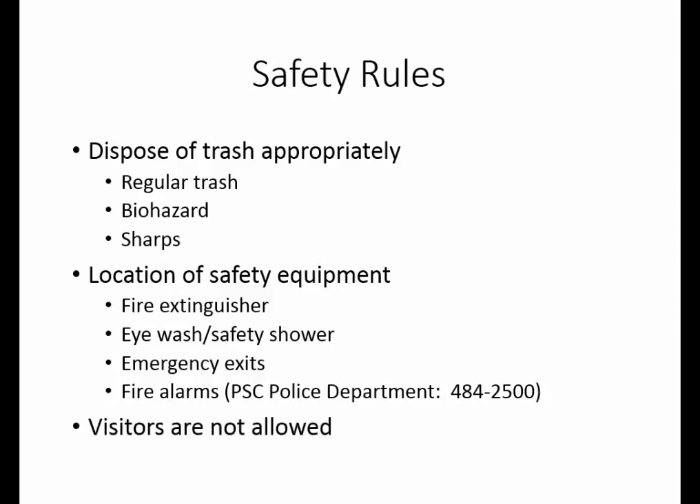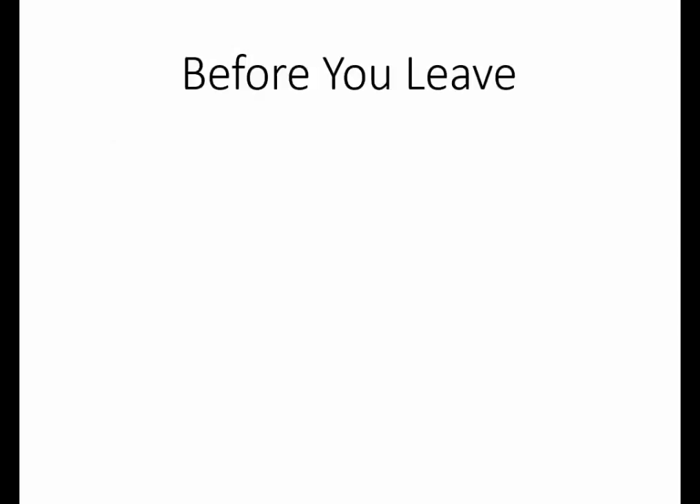While you may see some interesting things and want to share them with people in your family, we cannot allow visitors to the laboratory. For your safety, before you leave the laboratory every day, please disinfect the table. There is a solution in a spray bottle on your table — simply spray that on the surface you have used and wipe it down with paper towels. Those paper towels can go in a regular trash can.